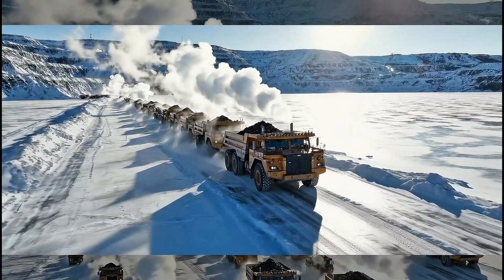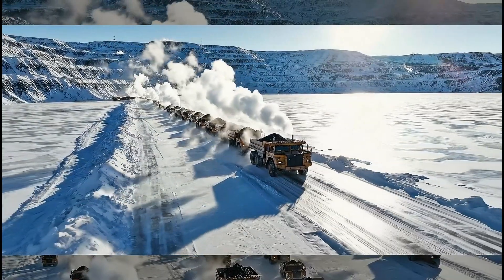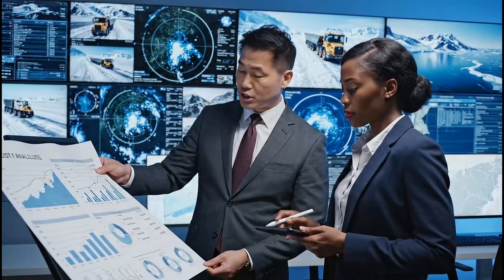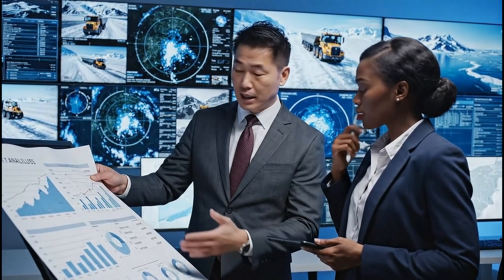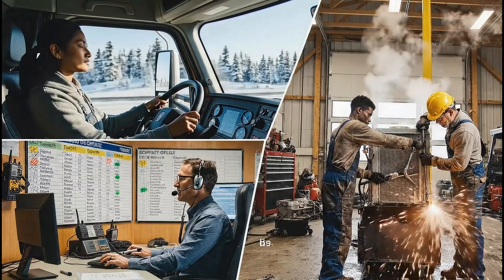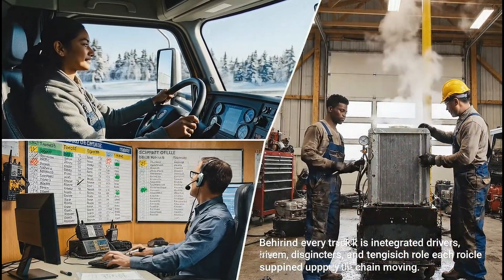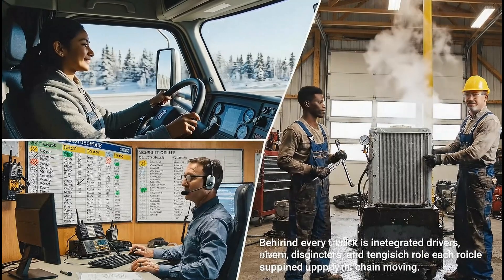Ice roads can carry thousands of loads per season, so traffic spacing, scheduling, and route capacity are carefully managed. Each kilometer of ice road represents millions of dollars in planning, construction, and risk management, justified by the enormous value of freight delivered. Behind every truck is an integrated team of drivers, dispatchers, engineers, and technicians — each role critical to keeping the frozen supply chain moving.